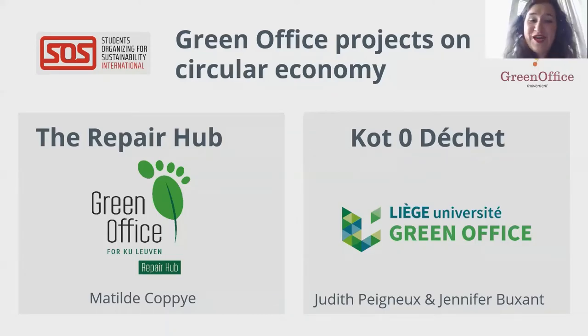Let me introduce two green offices and the students behind them who have been working on circular economy projects within their university. Today we welcome Mathilde from the Green Office at KU Leuven, who has been working as ethics manager for the Repair Hub at this university in Belgium. After Mathilde's presentation, we will hear about the COD-ZERO-DCHE project from the University of Liège, presented by Judith and Jennifer. So Mathilde, take it away.